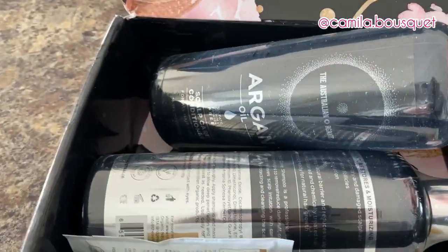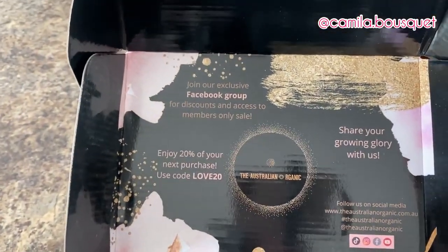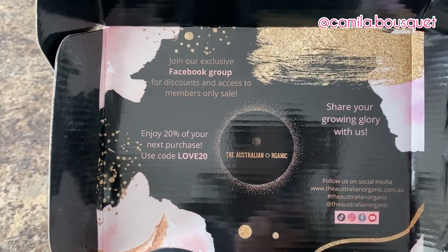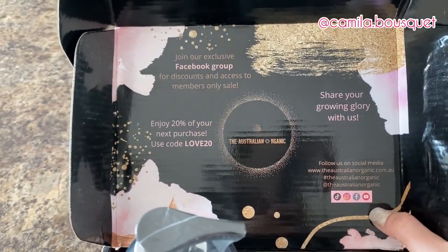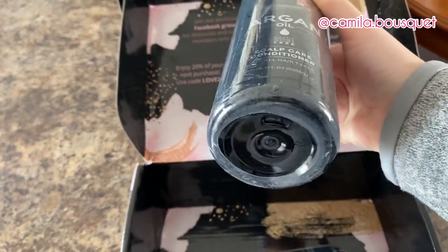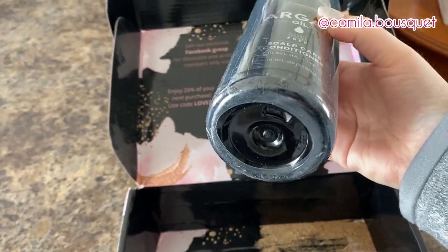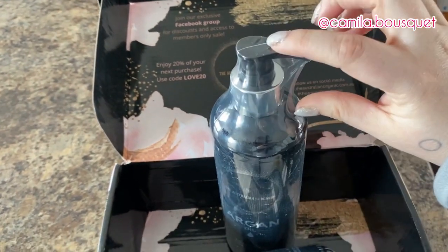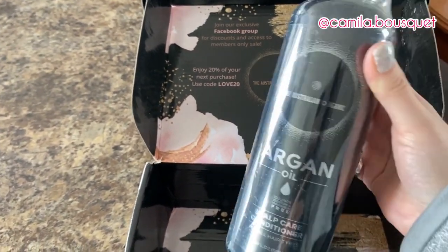Let's unpack, shall we? They have an exclusive Facebook group with discounts and access to members-only sales, and they have social media: TikTok, Instagram, Facebook, and YouTube. And here we have a discount code for 20% off. Now right off the bat, one of my biggest pet peeves is when a company calls themselves organic but then uses that amount of plastic. It would have been enough to just wrap part of it in plastic. Save the wildlife — stop using so much plastic.